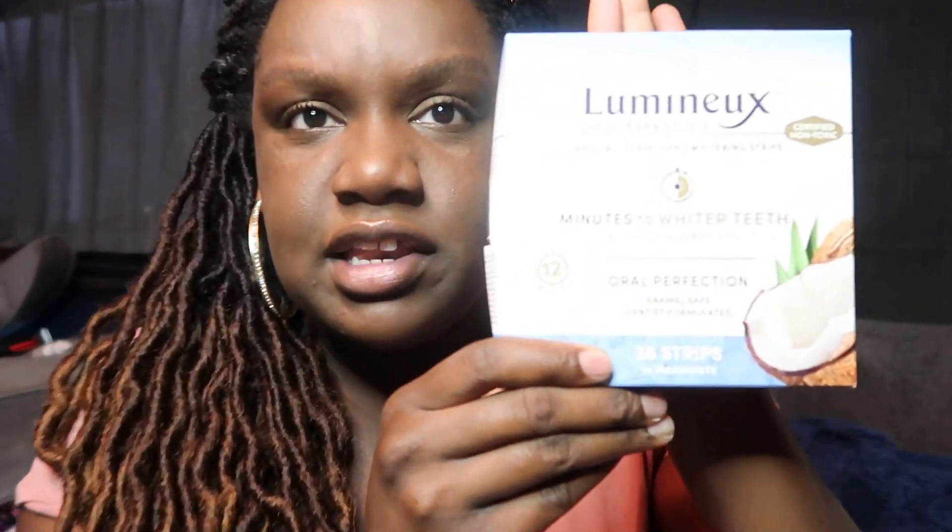Thank you so much for watching and learning about what I take for PCOS supplements. I hope you stay tuned for further videos. By the way, I recently purchased these teeth whitening strips — I've been using them for two days and I do plan to get braces, so please don't come for my mouth. I will be doing a review on these soon. Please hit that subscribe button — it's free, it doesn't cost you anything, and it helps me out. Thank you so much!